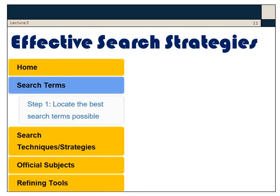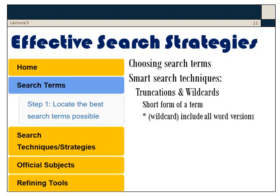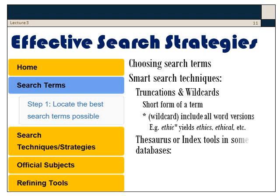The effective search tools include a menu with various kinds of strategy and guideline for doing research quickly. For example, there's help on how to choose search terms and smart search techniques such as truncations and wildcards. What that means is that you take the short form of a term and the wildcard includes all versions of the word — so 'ethic*' yields ethics, ethical, and all words that begin with those letters. Some databases also provide thesaurus or index tools, which let you know the key terms used to research in that field. These are very important aids to efficient strategies.